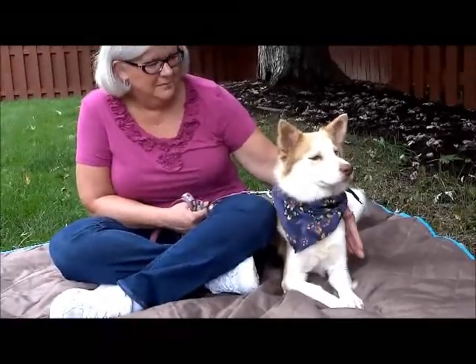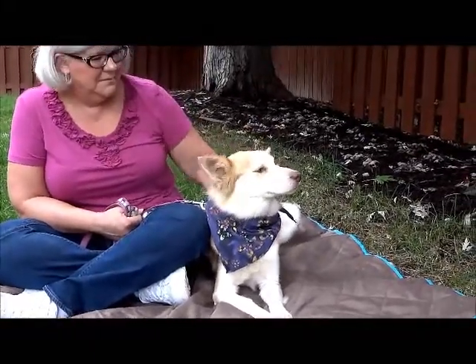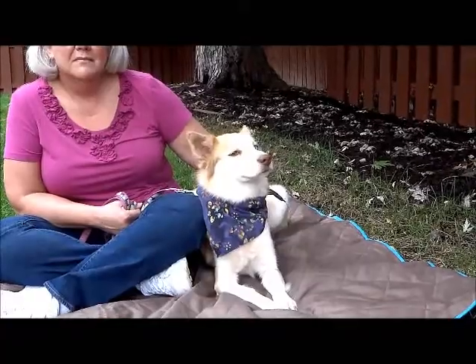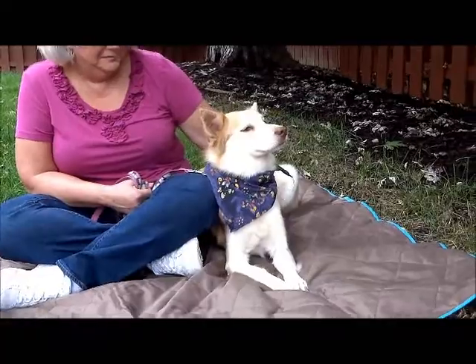This little teeny tiny girl is Maddie. She was owner surrendered to a shelter in Kentucky — they said they just didn't have time for her anymore. They said she weighs 30 pounds. I wouldn't have guessed that high, frankly. She is a tiny little thing.